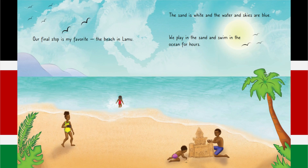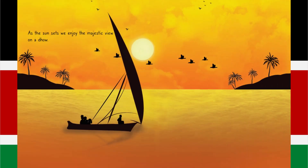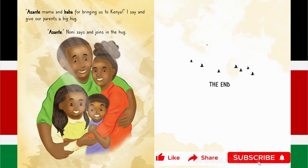Our final stop is my favourite, the beach in Lamu. The sand is white and the water and skies are blue. We play in the sand and swim in the ocean for hours. As the sun sets, we enjoy the majestic view on dhow. Asante, Mama and Baba, for bringing us to Kenya, I say, and give our parents a big hug. Asante, Nonnie says, and joins in the hug.